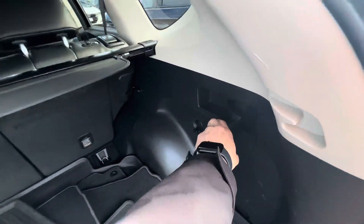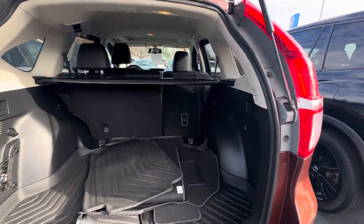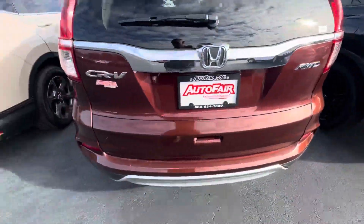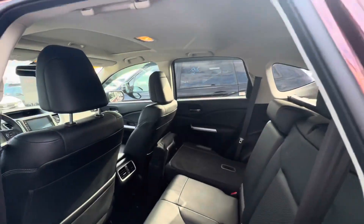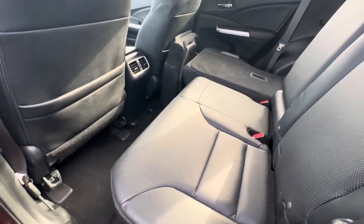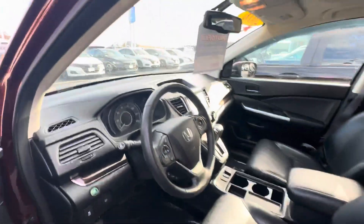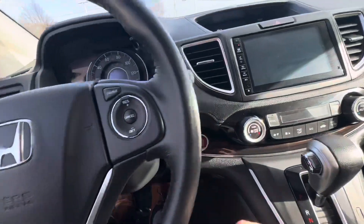It's a 60/40 split for the rear seats — you just pull on this little lever and it'll fold the seats down for you. Good leg and headroom for passengers. It's a black leather interior, extremely comfortable to sit in. You've got rain guards on the vehicle, power adjustable seats, windows, and mirrors.